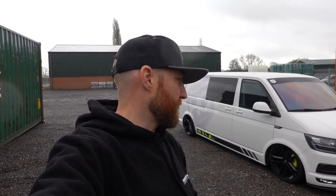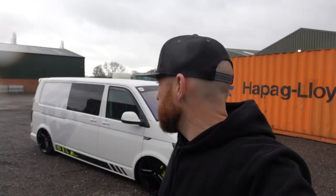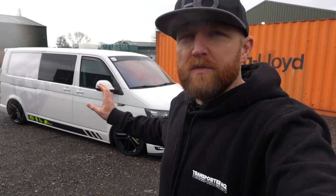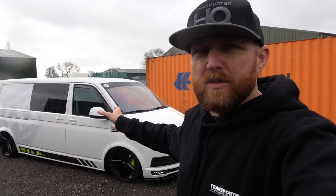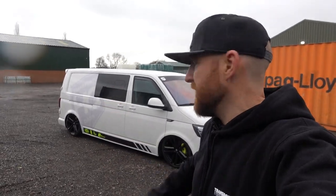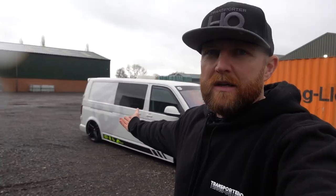We thought we'd do a bit of a video tour of our Dutch van — the European Transports HQ Europe van — because a load of people dropped us messages asking about it. It's a fairly unusual spec, different to what you'd see here in the UK, so we thought we'd do a video walk around and show you some stuff we've done to it and some new things like the flush line windows.